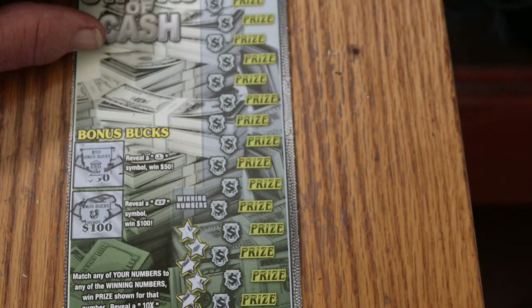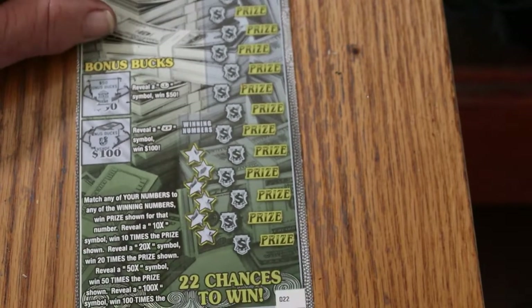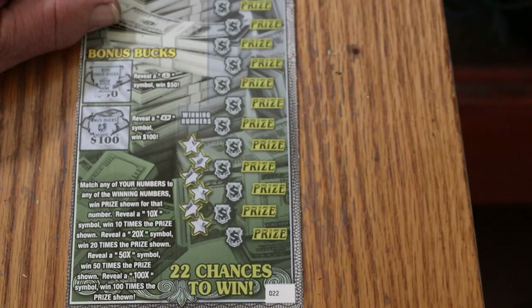Match your numbers to any of the winning numbers, win the prize for that. Reveal a 10 times symbol, win 10 times the prize. Reveal a 20 times symbol, win 20 times the prize. Reveal a 50, win 50 times. Reveal a 100, win 100 times.